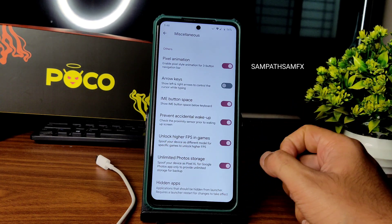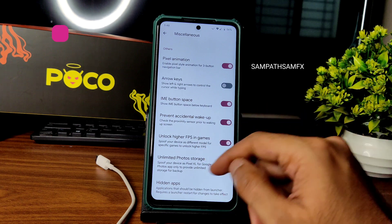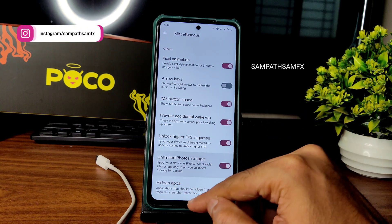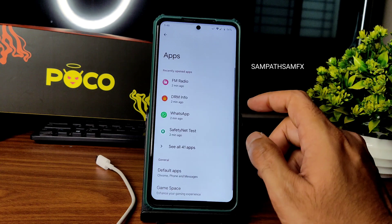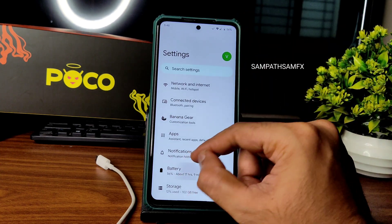You can unlock FPS in games — whenever you play BGMI and want to unlock FPS, enable this option. Unlimited photo storage in Google Photos is also applicable — you can enable it from here. In app settings, you get basic settings and can change default apps.